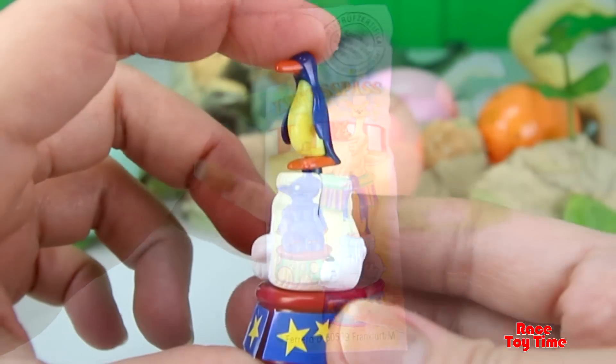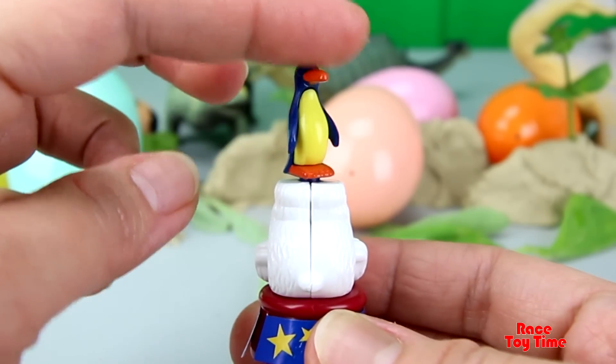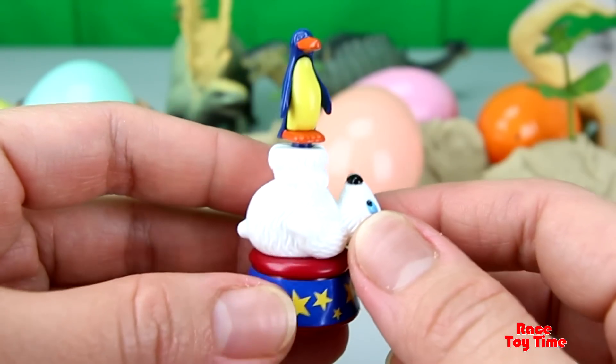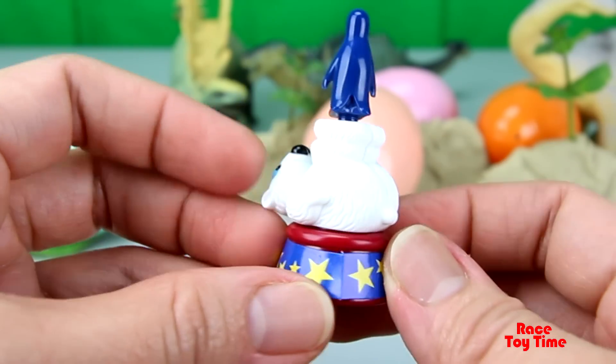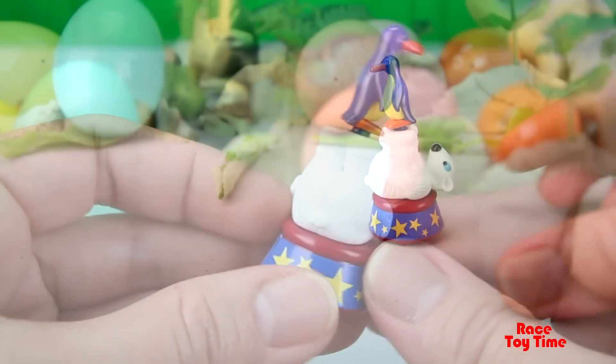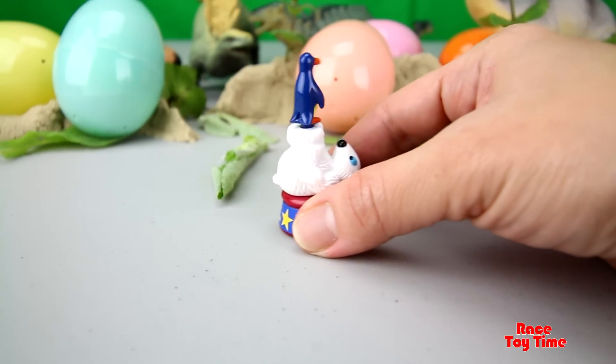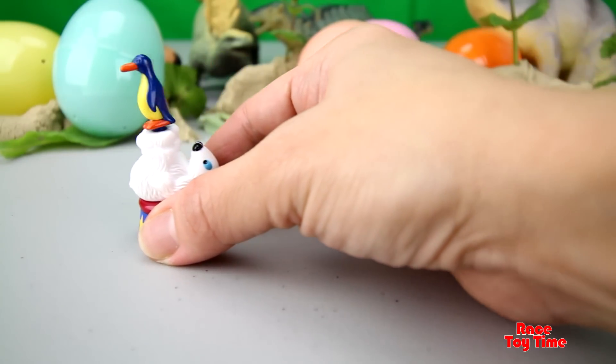Check this out. A penguin on top of a white bear. This looks like from a circus. Let's try this. The penguin spins as you roll it. This is fun!